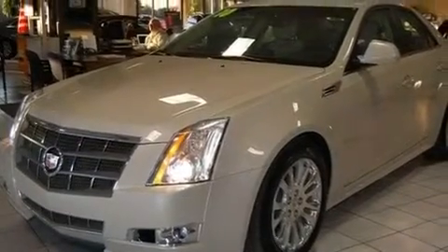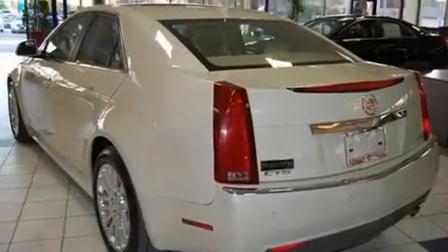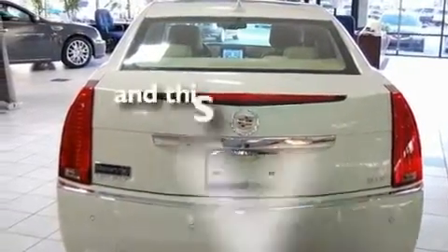Its top features include a steering wheel with memory settings, a power moonroof, a navigation system, a CD player, a leather-wrapped steering wheel, a passenger side vanity mirror, a security system, a traction control system, heated front seats, and this vehicle has fewer than 13,000 miles on the odometer.